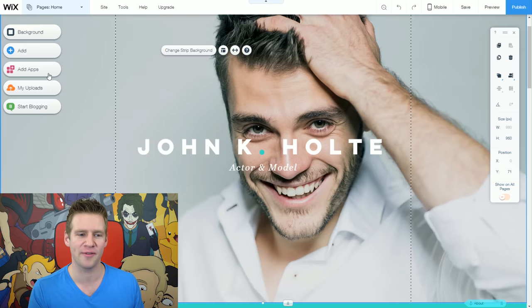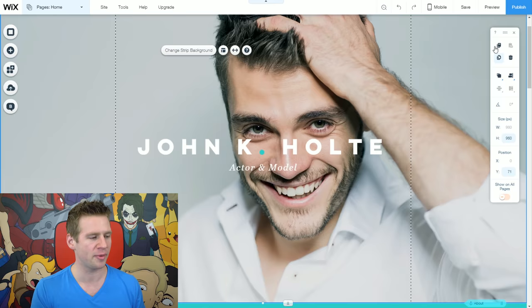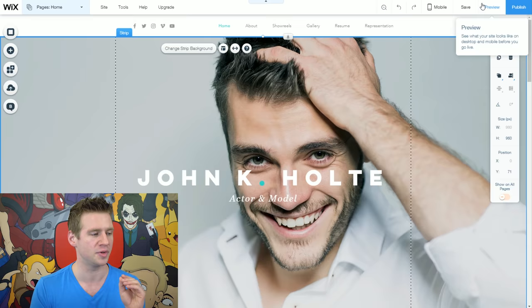You can tweak background settings, add elements or apps to your website, along with things like apps, upgrades, and blogging. Over on the right there are some general tools I haven't really used much, because I find the individual clicking and dragging most useful. In the top right is something you'll use quite often. You can click preview and it will snap your website into preview mode so you can see what it looks like to other people.